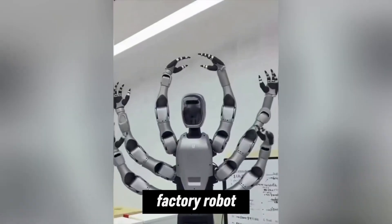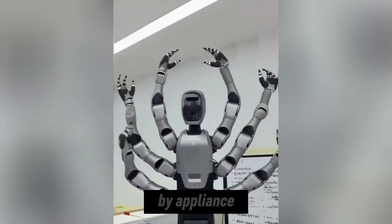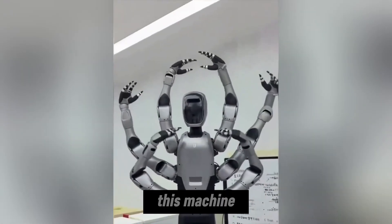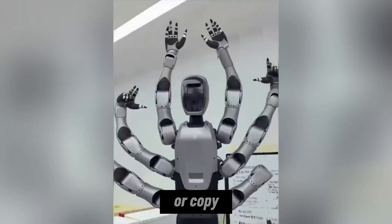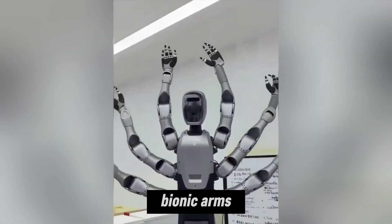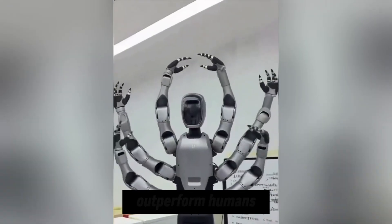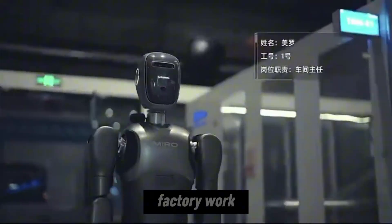China just unveiled a factory robot that completely throws the humanoid rulebook out the window. Built by appliance giant Mydea Group, this machine doesn't walk on two legs or copy human proportions. Instead, it rolls in with six bionic arms, spins in place, lifts heavy industrial components, and is designed to outperform humans at complex factory work.